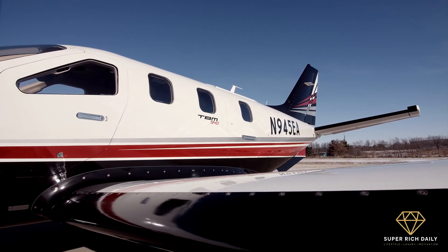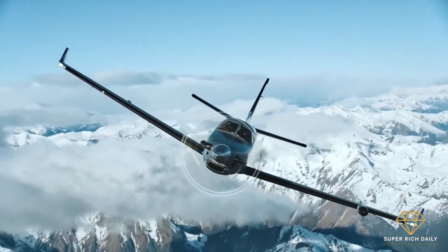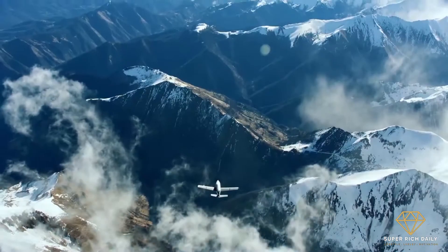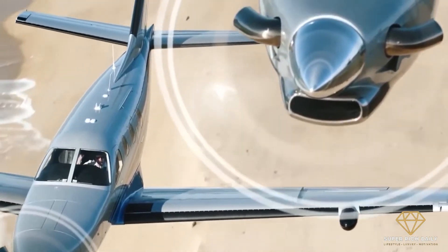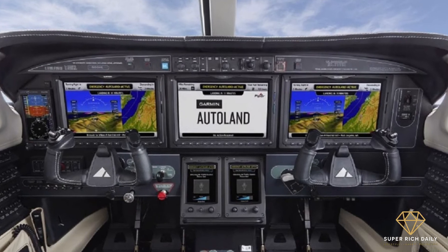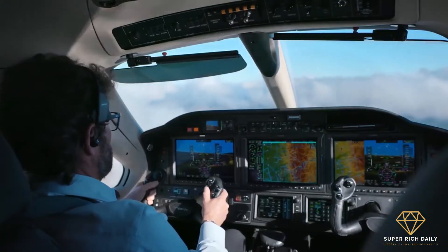Outside air temperature, engine temperature, altitude, and barometric pressure all affect engine performance. Without autothrottle, the pilot must manually adjust fuel flow to maintain a steady airspeed and correct engine temperatures — modifications that take time, diminish fuel efficiency, and can damage the engine if done incorrectly. The Pratt & Whitney PT6A-66D engine of the TBM 940 runs safely and efficiently thanks to the Garmin autothrottle, which uses software to analyze aircraft and atmospheric parameters before controlling engine power to maintain a specific and safe airspeed.